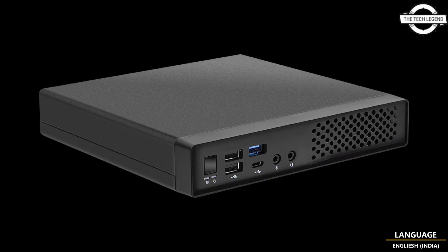This mini PC provides comprehensive connectivity with 9 USB ports, including USB 3.2 Gen 1 Type-C on each front and rear panel. The Jupiter 600 series is ideally suited for business digital signage and POS systems.